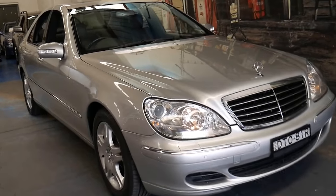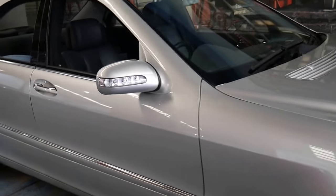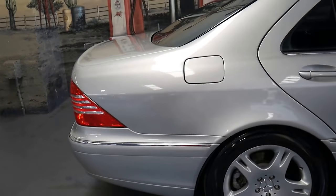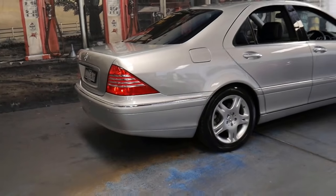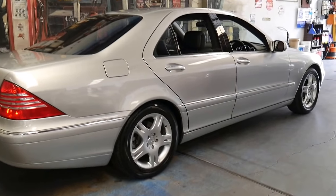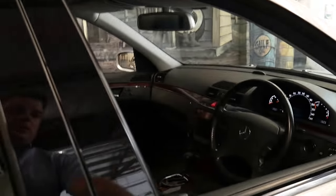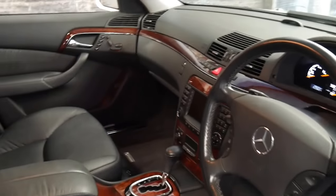Hi and welcome to the Old Timer Centre. My name is Philip Tarrant and I'm going to be talking to you about this 2005 Mercedes S350. It's the very last of the 220 series S-Class which came out in 1999, was updated in late 2002 for the MY2003, and this car was built and complied in 2005, being the very last.